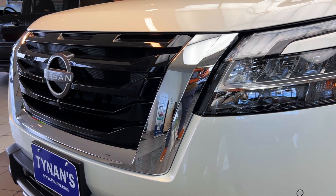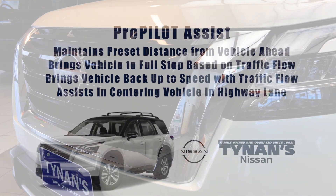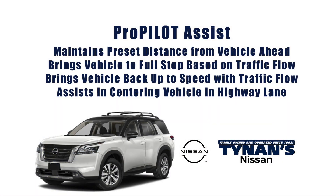The Pathfinder offers two versions of the ProPilot Assist that can help out in highway traffic. The ProPilot Assist maintains a preset distance from vehicles ahead, brings the vehicle to a full stop based on traffic flow, brings the vehicle back up to speed with traffic flow, and assists in centering the vehicle in a highway lane.